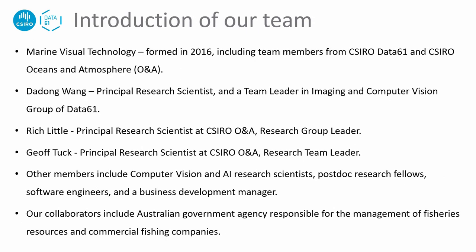Our Marine Vision Technology team was formed in 2016, including members from CSIRO Data61 and CSIRO Ocean and Atmosphere. I am a principal research scientist and team leader in the imaging and computer vision group of Data61. Rich and Jeff are also principal research scientists from CSIRO Ocean and Atmosphere. Other team members include computer vision and AI research scientists, postdocs, software engineers, and a BD manager. Our collaborators include government agencies and industry partners.